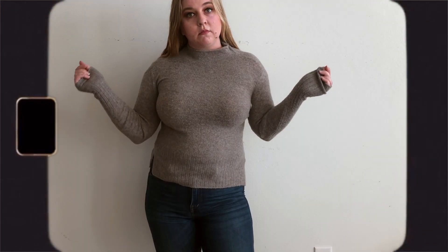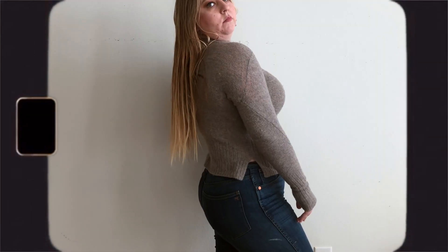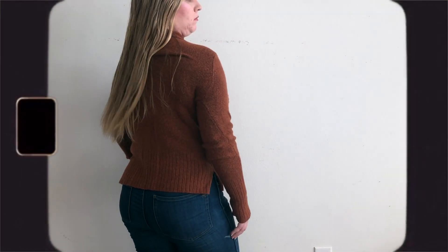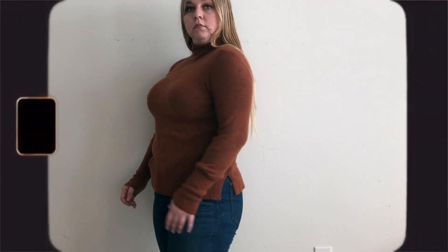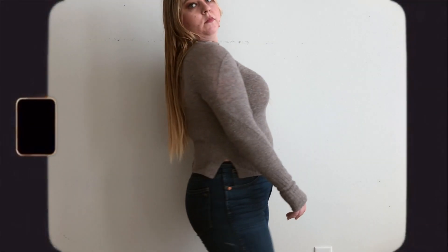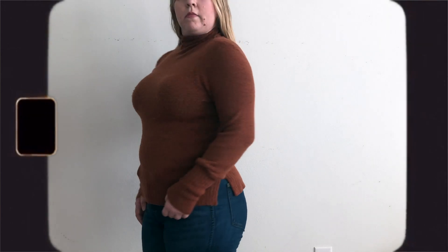Fun fact: I actually got this sweater and its twin in orange from the damage bin when I worked at Madewell. Items that are damaged or worn will be sold to employees at a super low kill price because we couldn't sell messed-up items to customers. This knit was kind of fragile and prone to ripping if you tried it on while wearing jewelry, so the gray sweater has a hole in the back that I stitched up, and the orange one has a hole in the neck that I've so far been too lazy to stitch up.